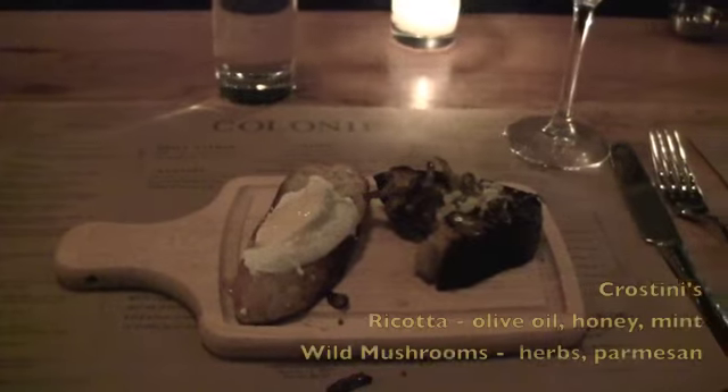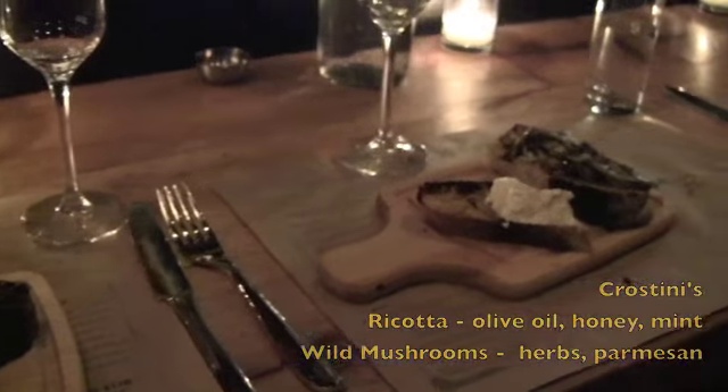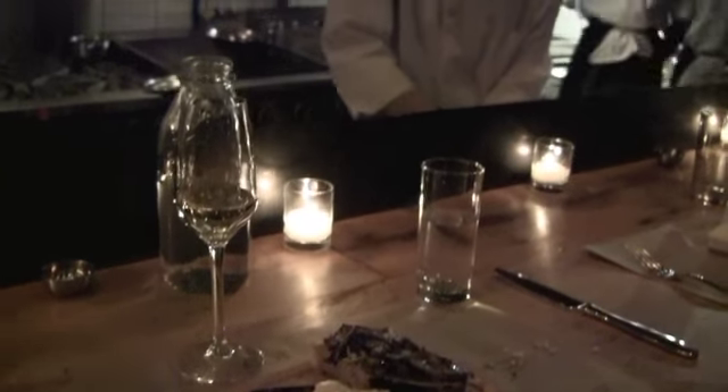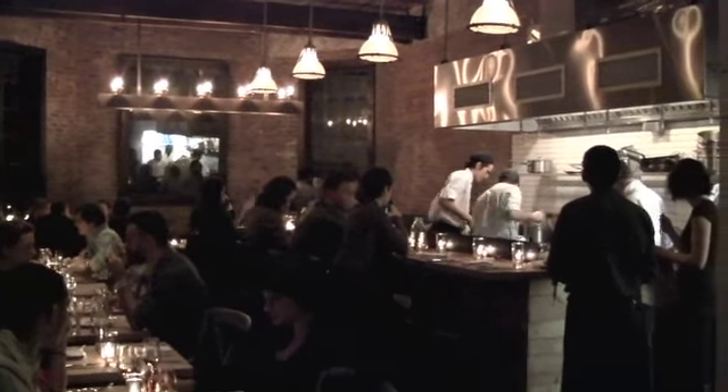With the risk of sounding a bit hyperbolic, the opening of Colony, in my opinion, is a transformative event for Brooklyn Heights and vicinity. Brooklyn Heights now has a class restaurant that can rival any in the greater New York City area. Bravo, Colony.